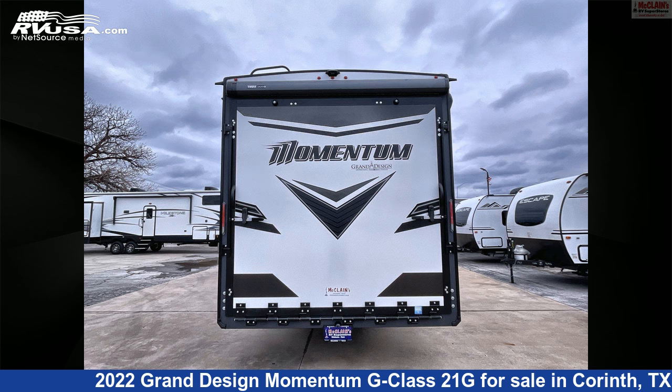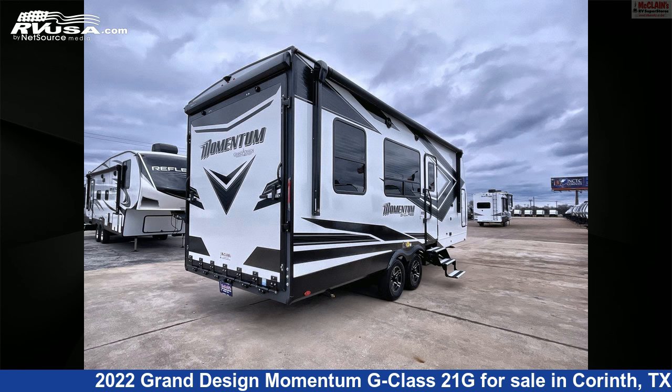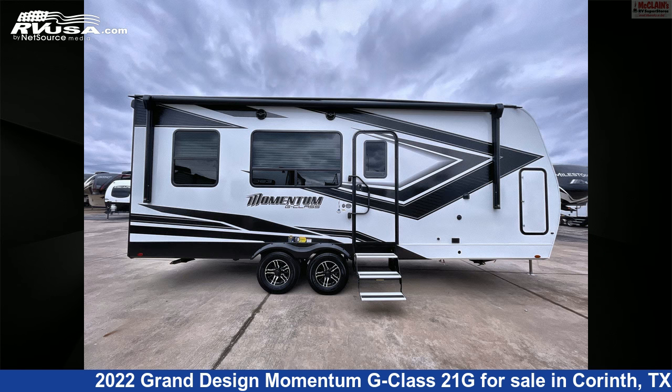The floor plan layout of this toy hauler features a front bedroom and mid-kitchen. The unloaded weight of this 2022 Grand Design Momentum G Class 21G is 6,400 pounds.